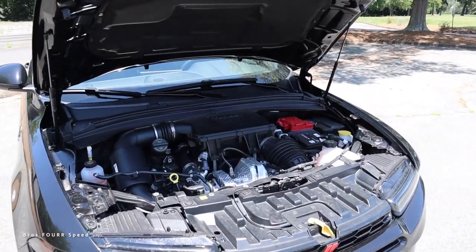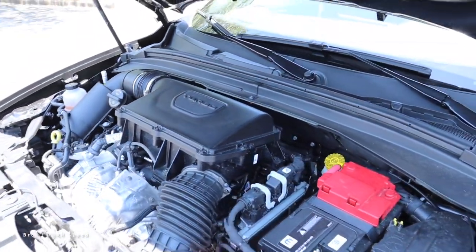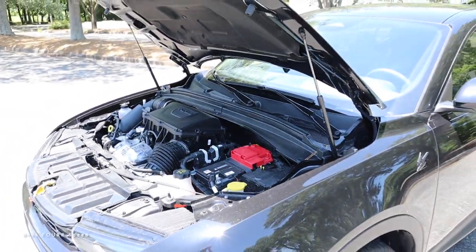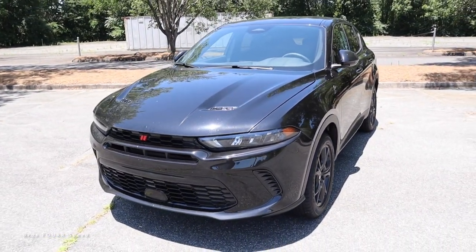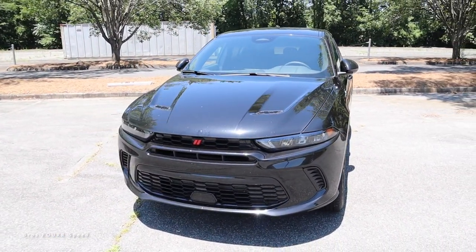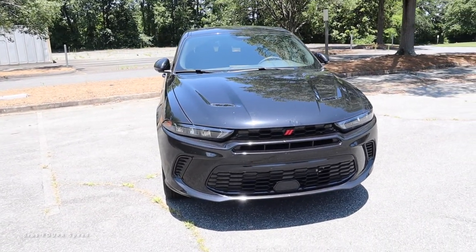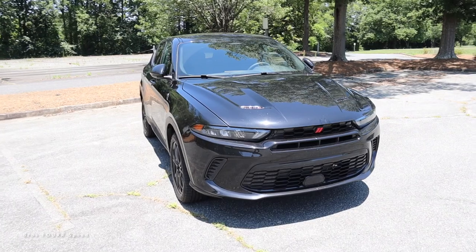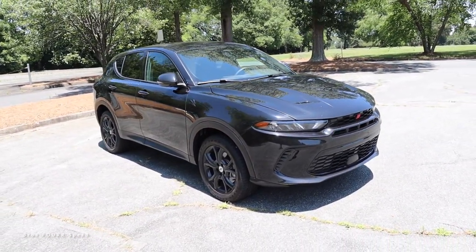Powering the all-new Hornet is a two-liter four-cylinder turbocharged engine paired to a nine-speed automatic transmission. It pumps out 268 horsepower and 295 pound-feet of torque sent through the all-wheel drive system, propelling this 3,700-pound crossover from zero to 60 in just over six seconds.